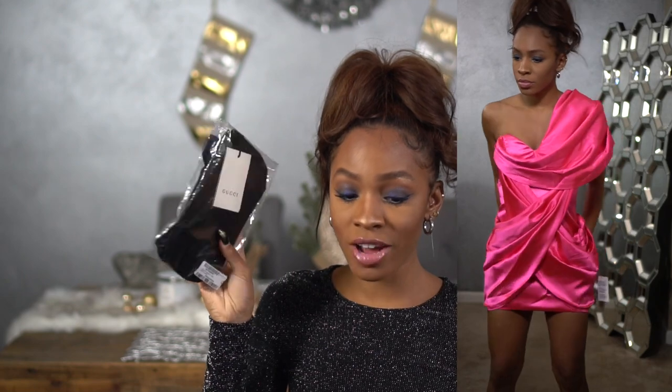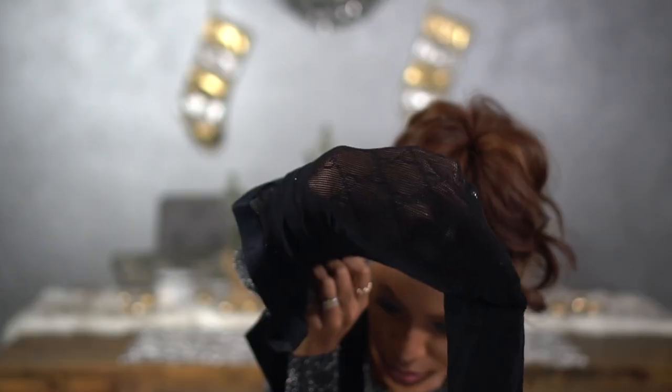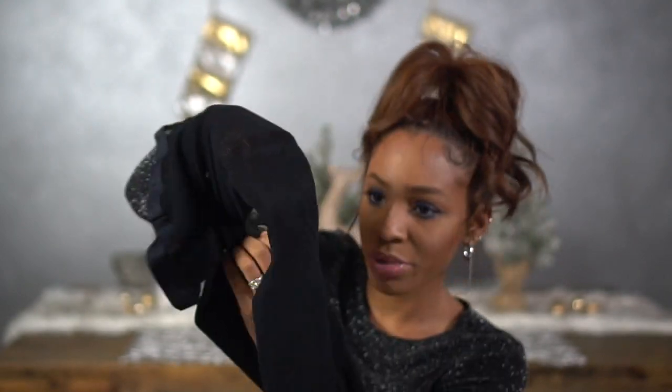I did just recently get some Gucci tights — they were on sale. Just in case I do wear this dress, obviously it's freezing cold in Chicago, so I probably wouldn't wear my legs out. I'd wear these tights instead. They have the little Gucci logo on there — when they're stretched out you'll be able to see it better. So that would be an option for my birthday.